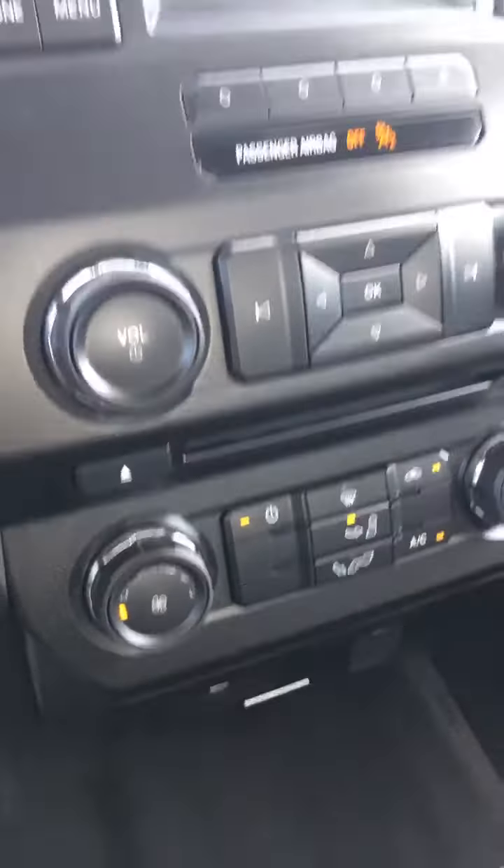Gray cloth interior. Very nice and clean. Lots of room in the back. Airbags throughout. It's got the steps. F-150 XLT.